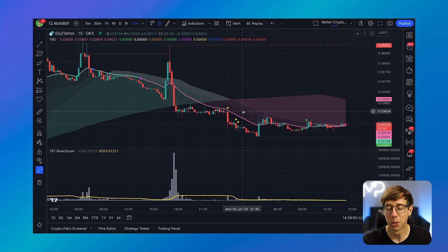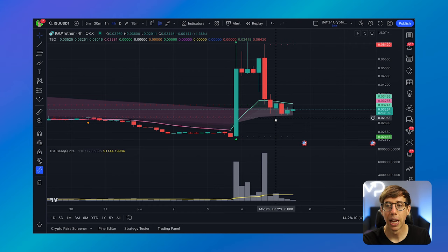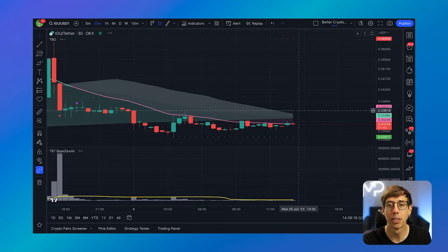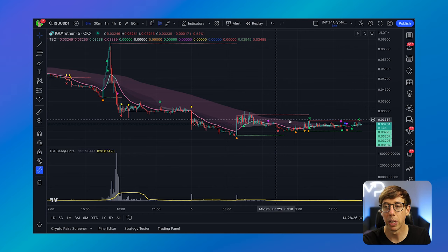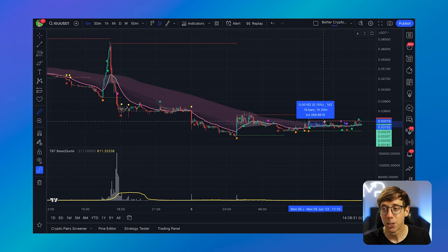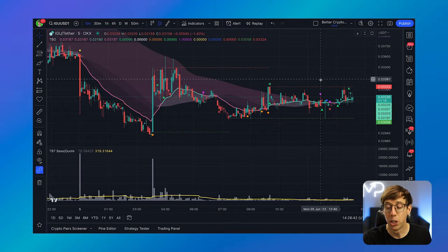If I go to the four-hour timeframe it's going to look a little less liquid, but the truth is that we found our bottom right there and it seems to be bouncing back and forth. The benefit of going to something like the 30-minute, 15-minute, or even 5-minute timeframe is that we can identify support and resistance with the TBO. We can identify when we might see a reversal and trade the ping-pong effect — buying here at our support line, selling up here at our resistance line — all within the liquidity provided by the Better Crypto Scanner.